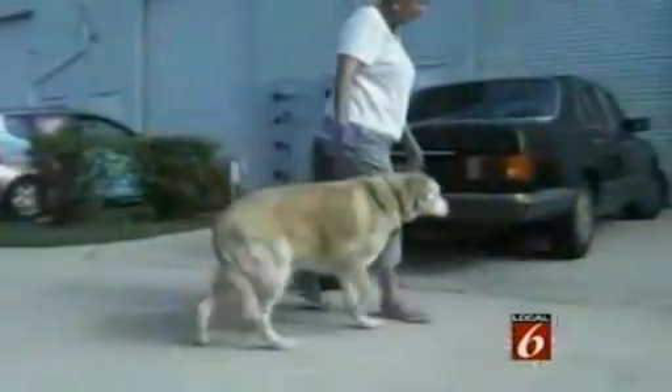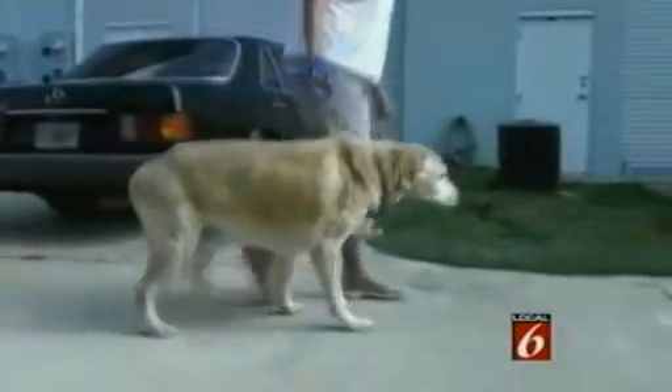A medical procedure is saving pets from pain and suffering with the help of their own cells. Before and after video of dogs struggling to walk, then moving as if they've sipped from the fountain of youth, is gaining attention around the country. Mike Holfeld has been looking into this, and this really works, doesn't it? It really is something.